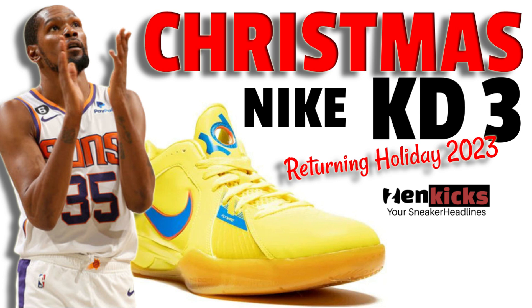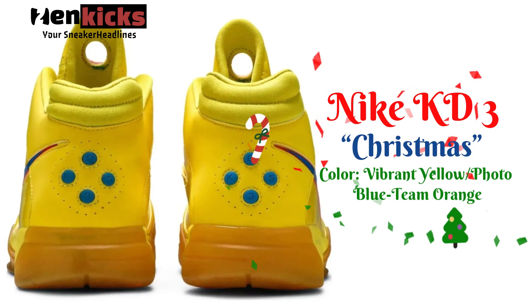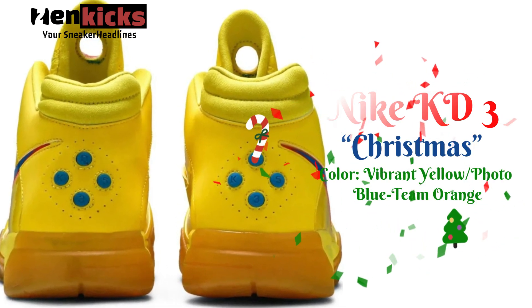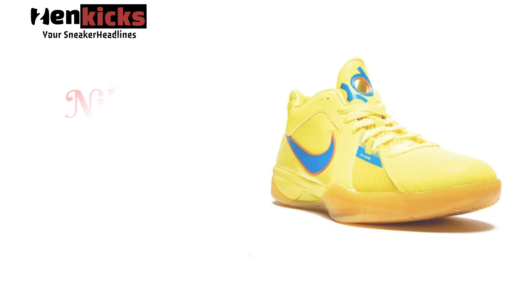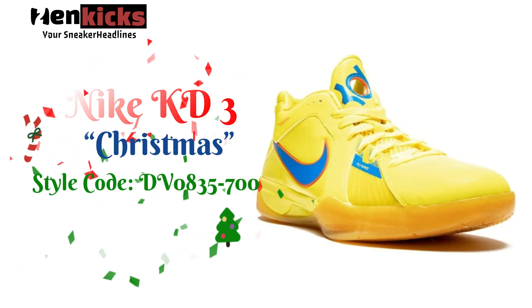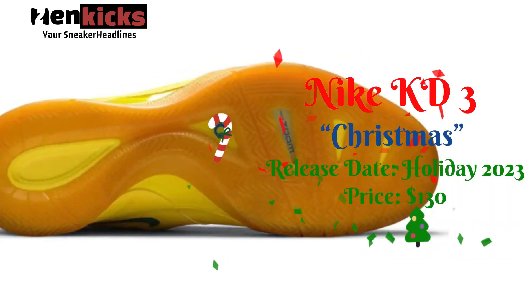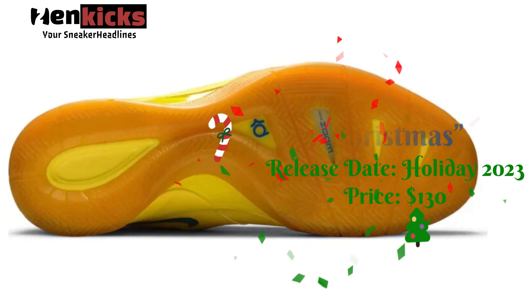The Nike KD3 Christmas, originally released back in 2010 as part of Nike Basketball's holiday collection, will be making a return for holiday 2023. This popular KD3 colorway is dressed in a vibrant yellow, photo blue, and team orange color scheme. The shoe features a yellow upper and matching midsole atop a translucent outsole.